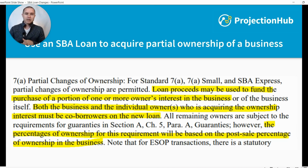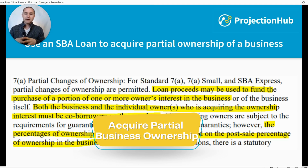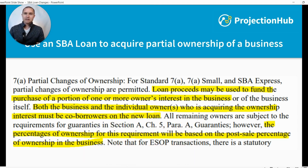The first big change is that you can use an SBA loan to acquire partial ownership of a business. You can see the highlighted section here from the SBA's document — I took a screenshot and highlighted the key portions. It states that you can use loan proceeds to fund the purchase of a portion of one or more owners' interest in the business.